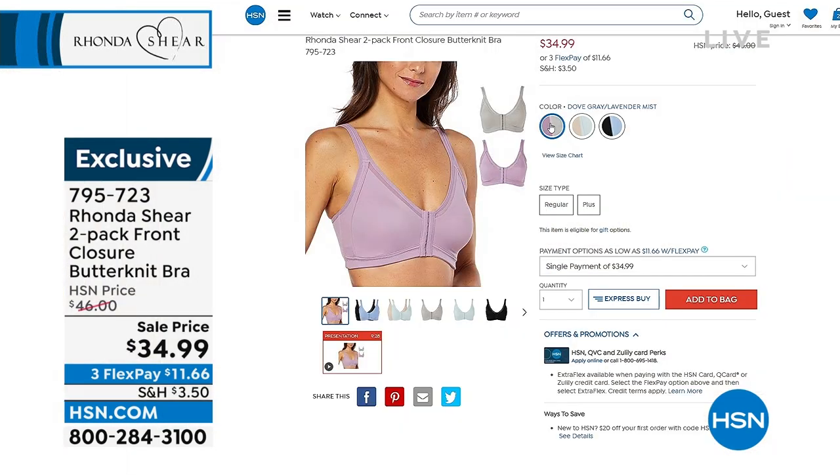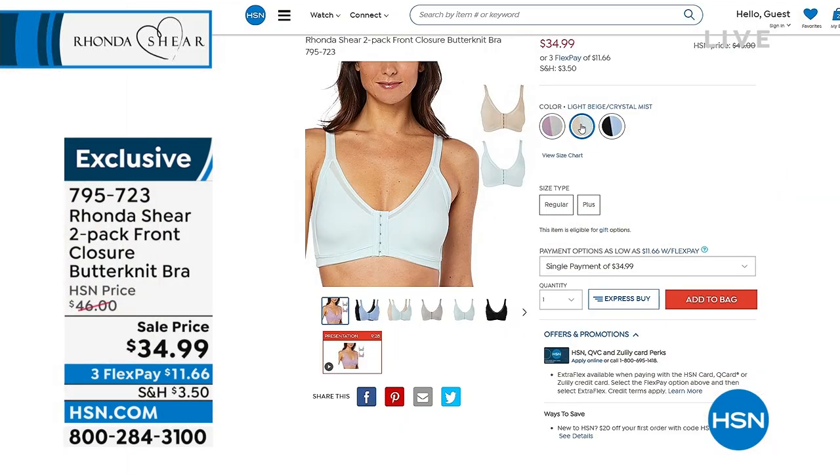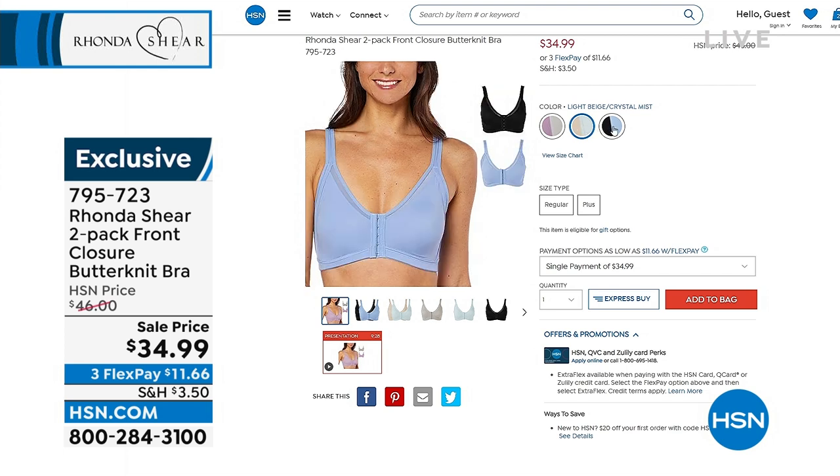Or you can do the dove gray and lavender mist — very pretty bras. I'm a big fan of that front closure. Makes it so easy and gives you a nice plunging neckline. It's a two-pack on sale at $34.99 — great value there.